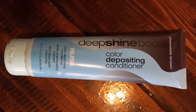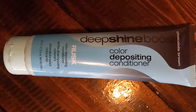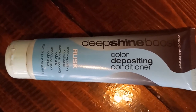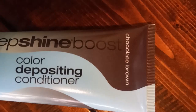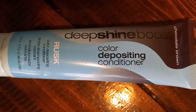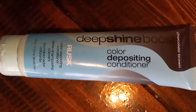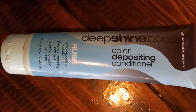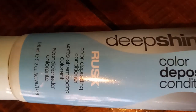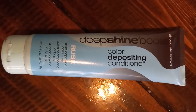I thought I would do this — kind of an exposé, not really. I have had this Rust product called Deep Shine Boost in the shade of Chocolate Brown, which is a color depositing conditioner. I have wavy, coarse hair. As you can see here, it says 'color deposit conditioner' — it does not say volumizer.